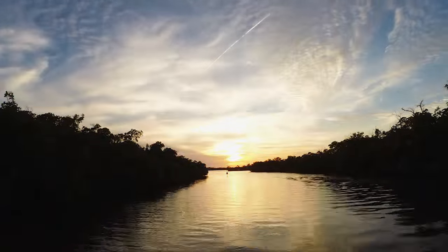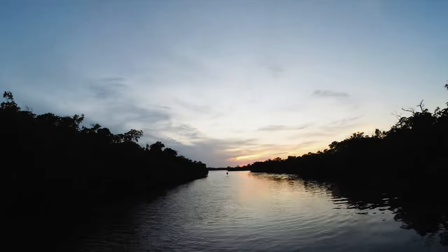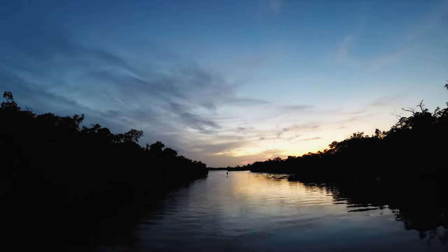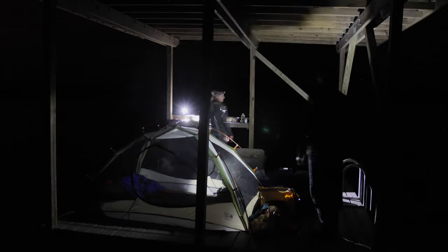Sunset is when the beauty of the Everglades truly shines. And it's also when the nastier side of Mother Nature reveals herself. The swarms of doom emerge from their daytime roofs and begin their quest for blood. Long sleeves, long pants, plenty of repellent are non-negotiable and one must be prepared for long hours trapped inside their tent.